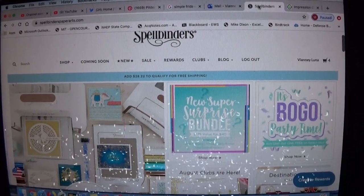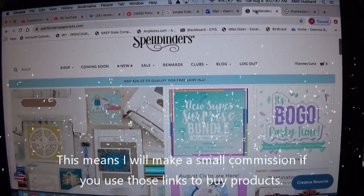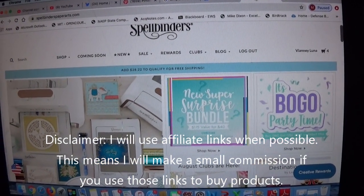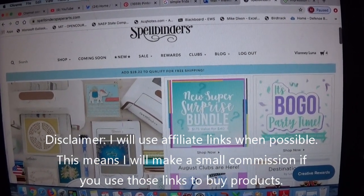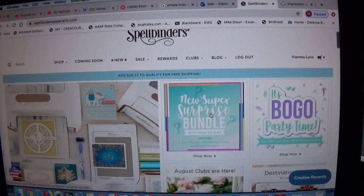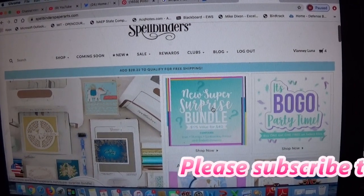Good morning everyone. I'm not a huge fan of recording my computer screen, but I've already shown you guys the hauls that have been coming in. I don't have my Spellbinders surprise bundle yet — it should be here tomorrow. I've heard good things from people who already received theirs.